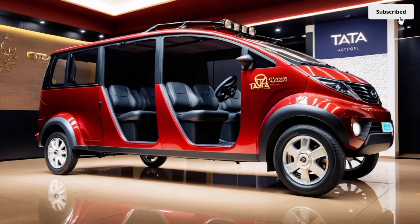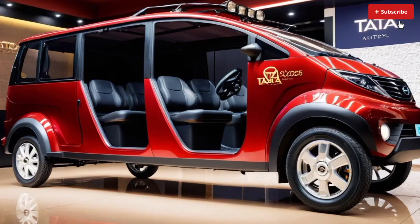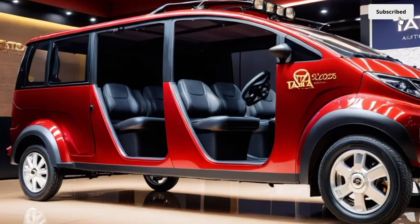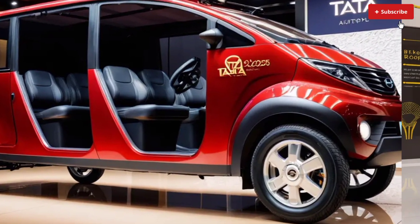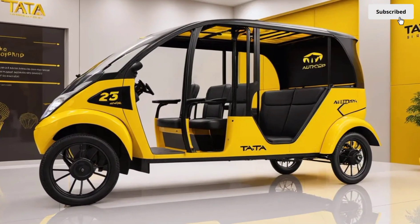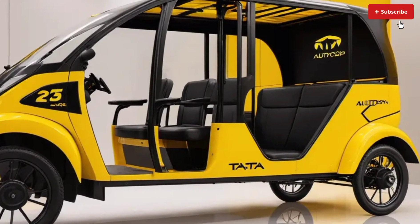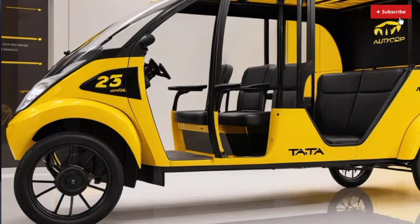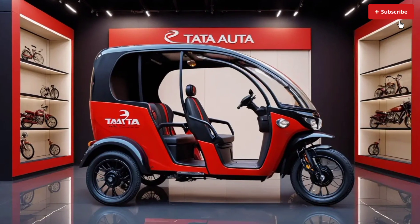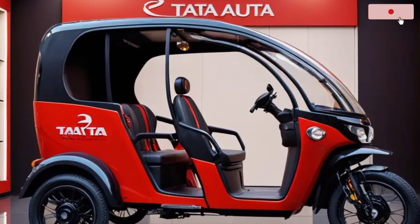Performance specs include a top speed of 50 kilometers per hour (31 mph), a range of 100 kilometers (62 miles) on a single charge, and a grade ability of 15 percent. Design dimensions: length 3200mm, width 1500mm, height 1900mm, wheelbase 2100mm, and ground clearance 150mm.